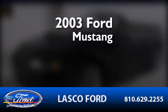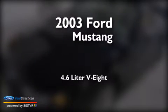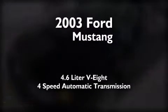This is a 2003 Ford Mustang. It features a 4.6 liter 8-cylinder engine and a 4-speed automatic transmission.